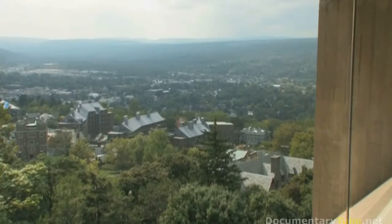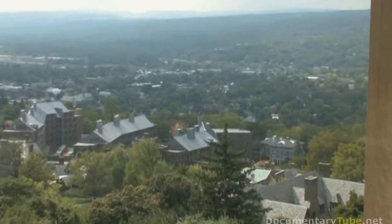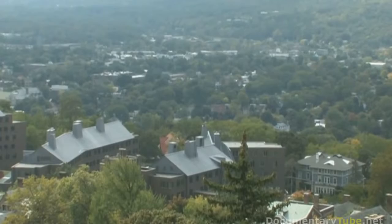Then we just sample the stream until we see whose tracers are getting into the stream, and then we know that's the septic field that needs to be fixed. We've already been approached by the town of Ithaca to do this for some watersheds where they have some leaky septic tanks.